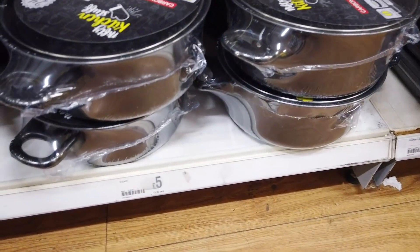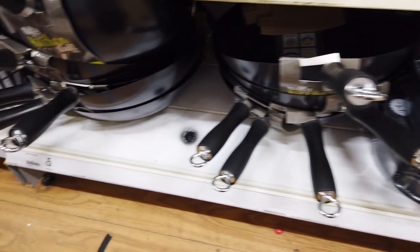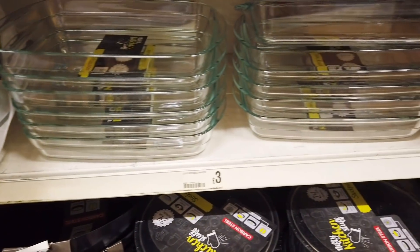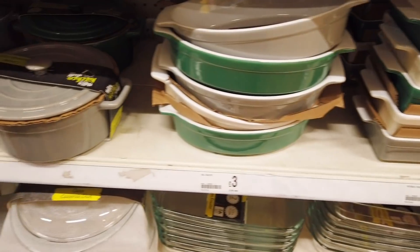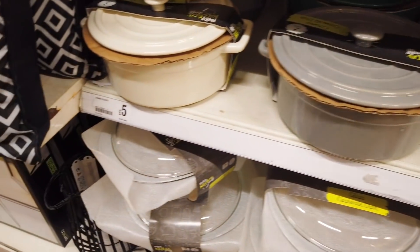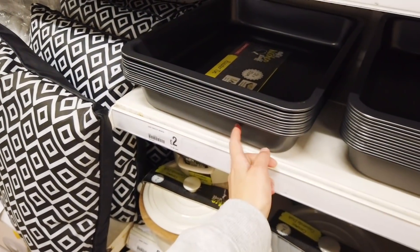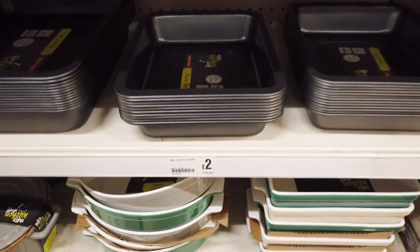Some new things in the kitchen section — a stock pot for five, they've got a wok, also five, and these casserole dishes and roasters at three. Nice colors as well. This is a large roaster for two pounds, the smaller one is also the same price.